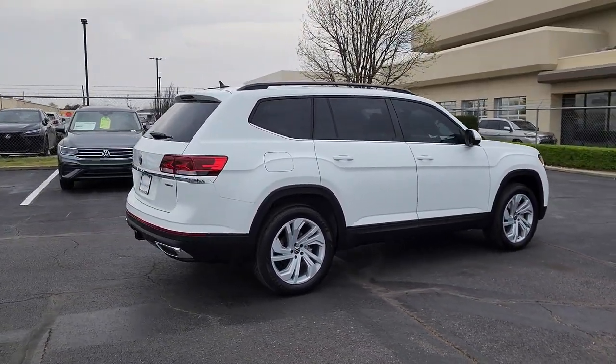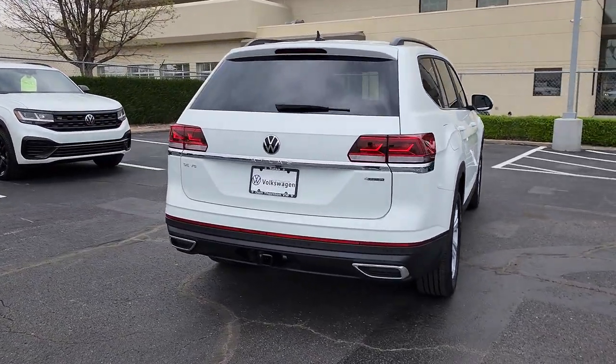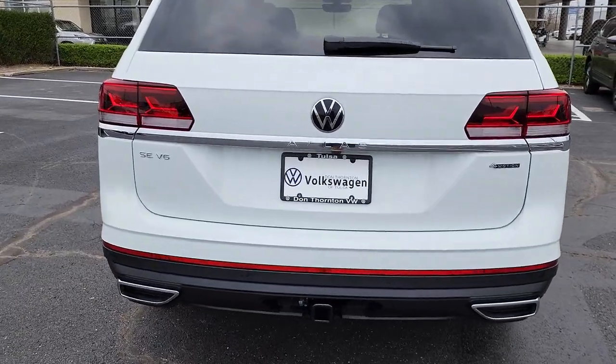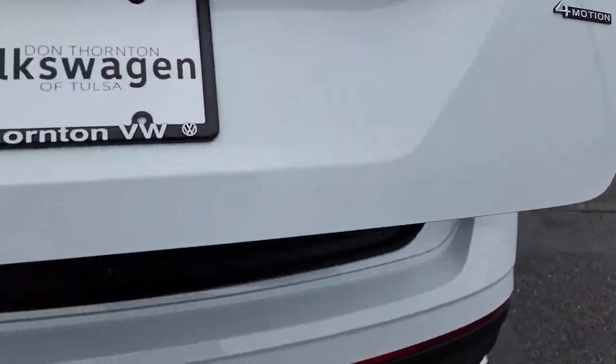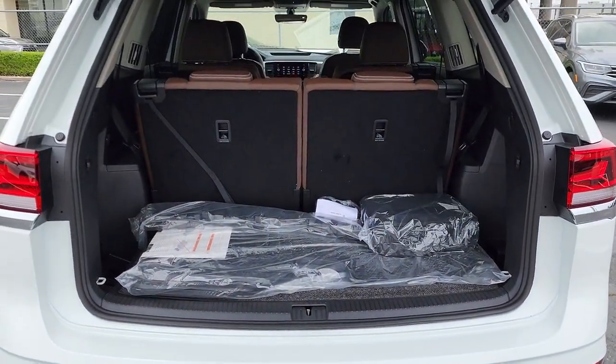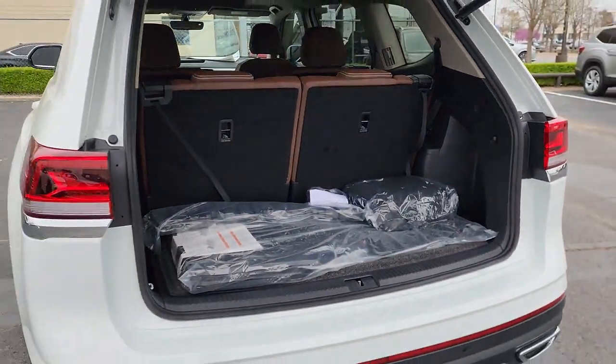These are just some of the great options this vehicle comes with: panoramic roof, keyless entry, satellite radio, power liftgate, fog lamps, heated mirrors, electronic stability control, dual zone AC, rear AC, and power driver seat.